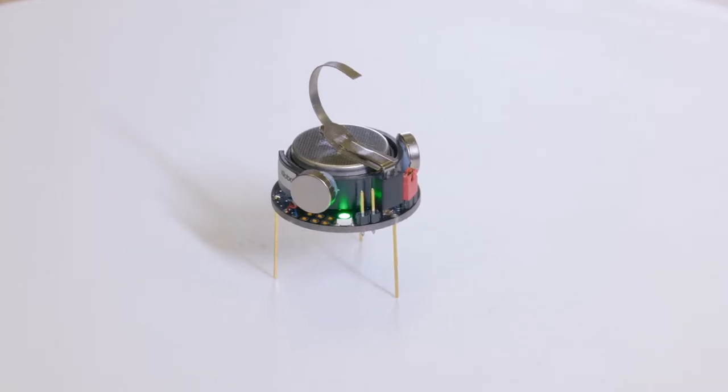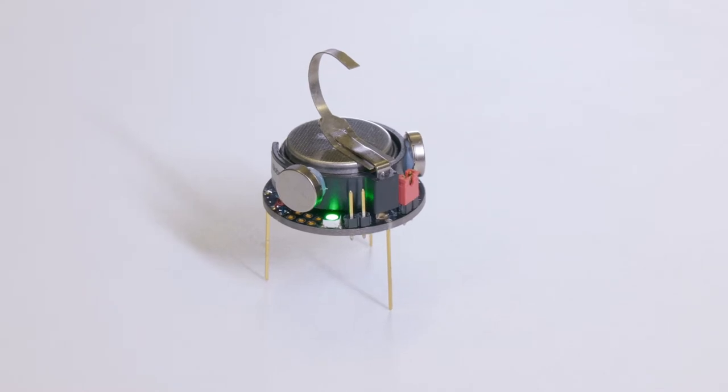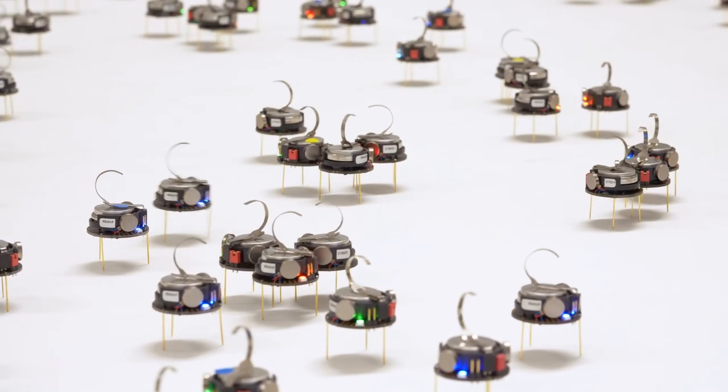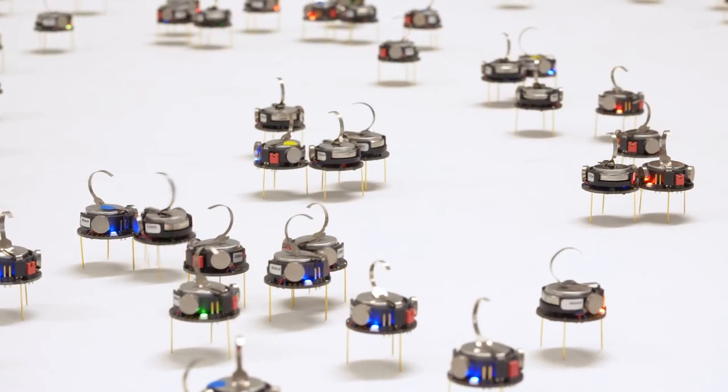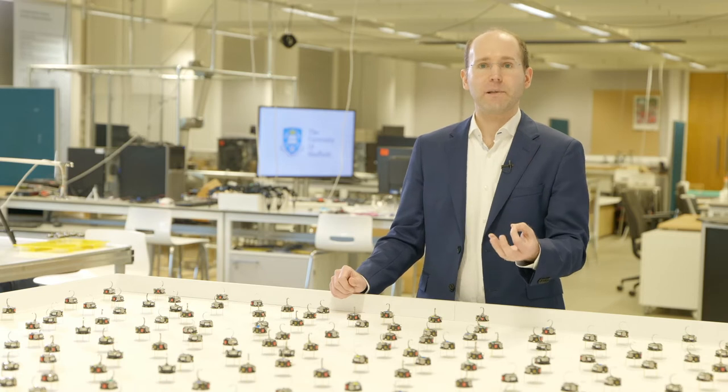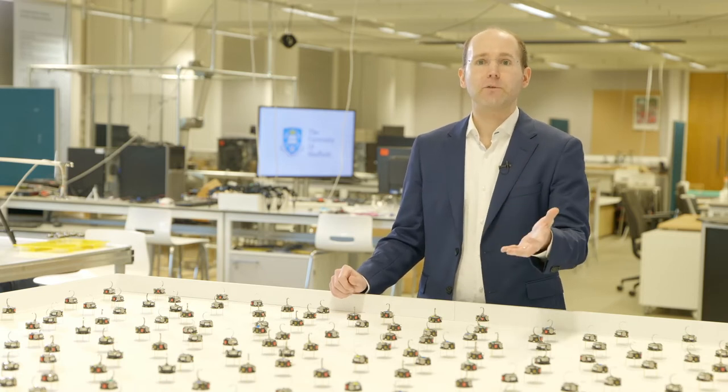The second research area is that of swarm robotics. Here the idea is that if you look at one individual, it actually processes very little information on its own, but yet the swarm as a whole can solve very complex tasks. This design paradigm may pave the way in the future for novel applications such as nanomedicine.